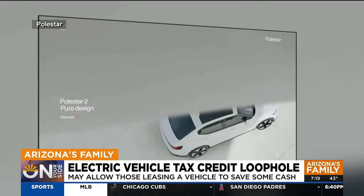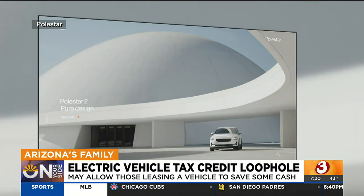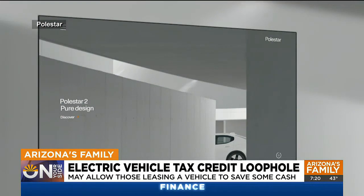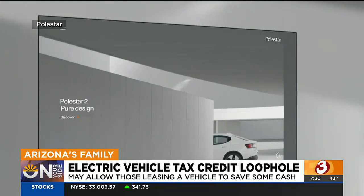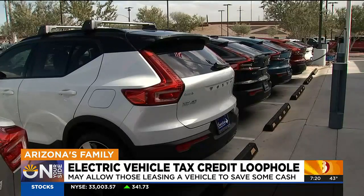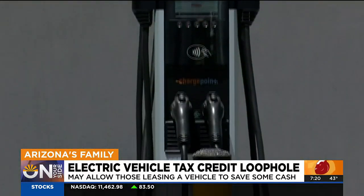The Polestar, for instance — the $7,500 vanished. But then come January with the IRS clarification, we were able to apply that. So now we have lower lease payments on the Polestar 2. Same with the Volvos, the C40s, the XC40s, as well as plug-in hybrids as well.